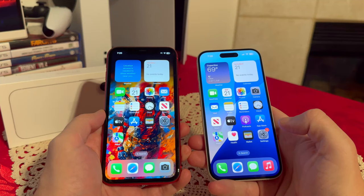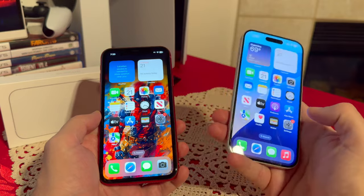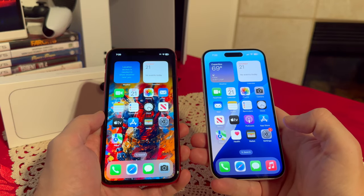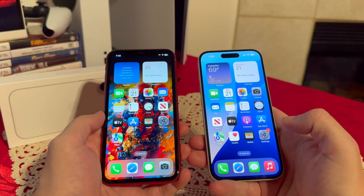Hello everyone. In today's video I wanted to talk about the iPhone 11, and what I wanted to do is compare it with the iPhone 16 just to see what 5 generations is, and also talk about how the iPhone 11 still handles in 2024.